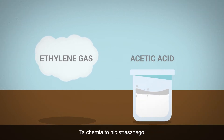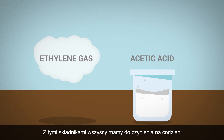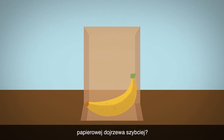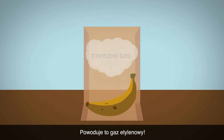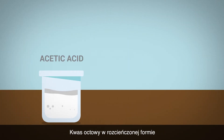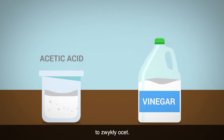Don't let the chemistry scare you. We all encounter these ingredients in our everyday lives. For example, ever notice that when you put a banana in a paper bag, it will ripen more quickly? That's from the ethylene gas — it's emitted by fruits and vegetables as they ripen. Acetic acid, in diluted form, is used as household vinegar.